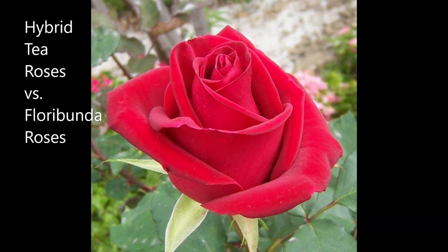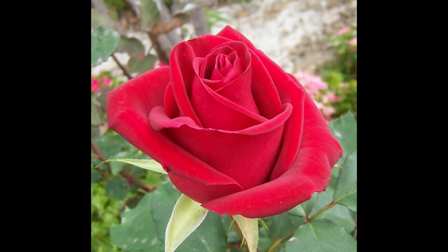Hello again, this is Doug the Too Many Gardener, and today we're going to talk about roses — Hybrid T roses versus Floribunda roses.